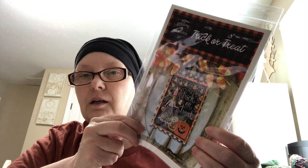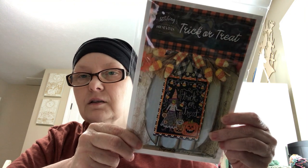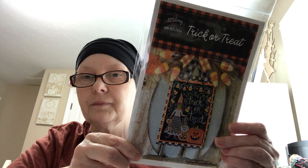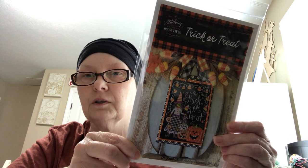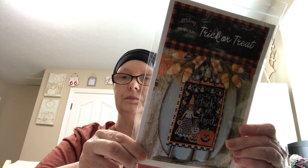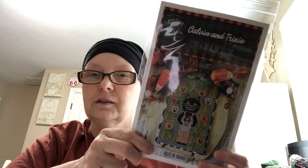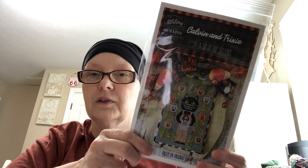The next thing I got was Trick or Treat by Stitching with the Housewives. I love the witch in this, and the candy corn. I should have taken it out of its baggie, but I think she's really cute with her little gingham dress. This one I want to stitch for my daughter — I think she will love that cat. She loves all kinds of vintage Halloween.